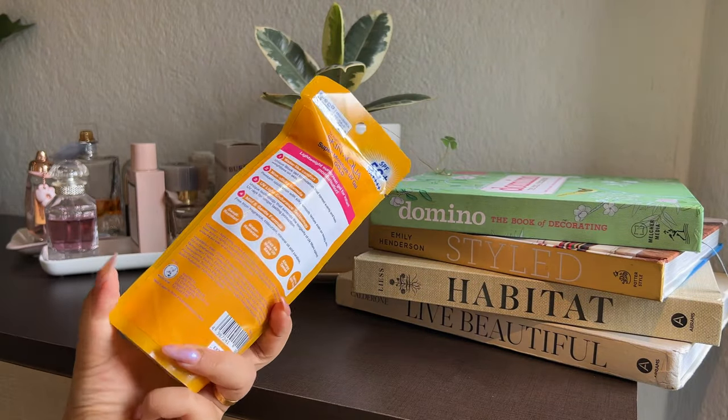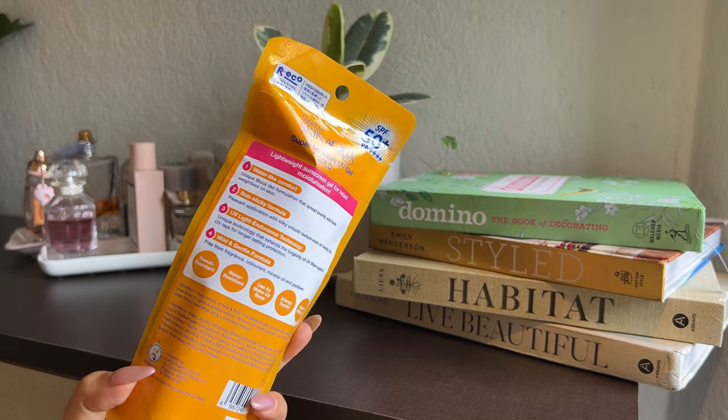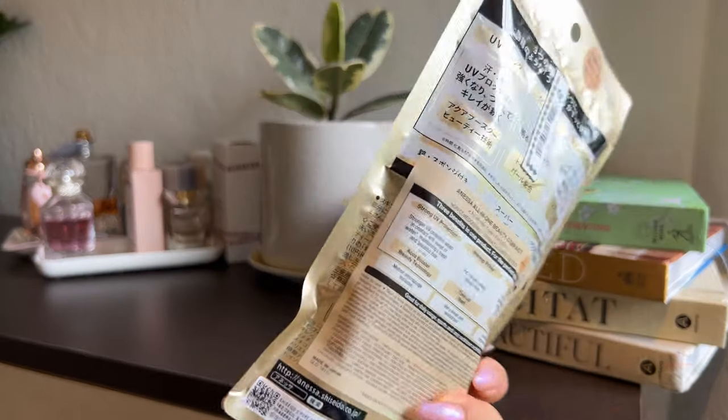The next product I asked my sister to get me is the Skin Aqua UV Super Moisture Gel Gold. I love this sunscreen — I've reviewed it on my Instagram and YouTube. It is water and sweat resistant and comes in a 110ml bottle, which is great. The alcohol content is pretty high, but unlike some other sunscreens, this does not dehydrate my skin or accentuate dry patches. In fact it is quite moisturizing — I honestly did not expect that. You really cannot go wrong with it.